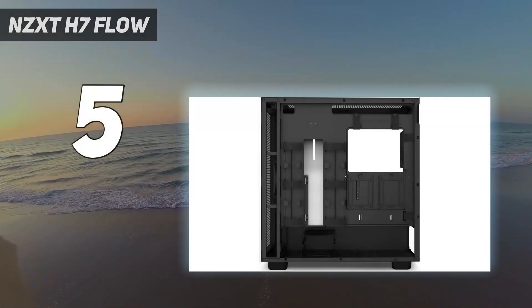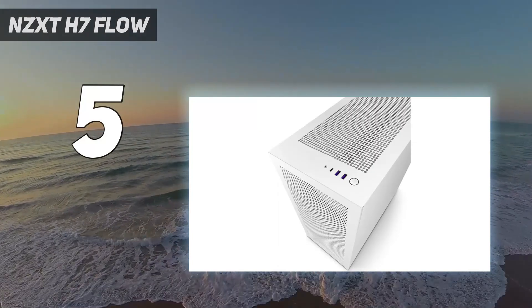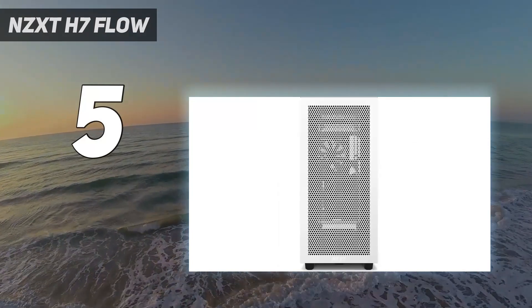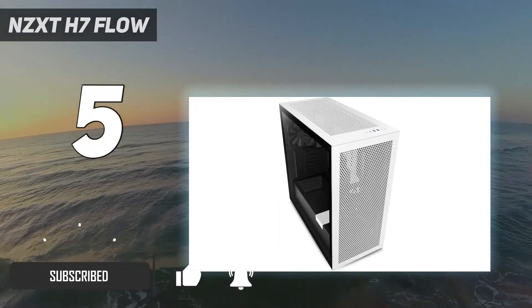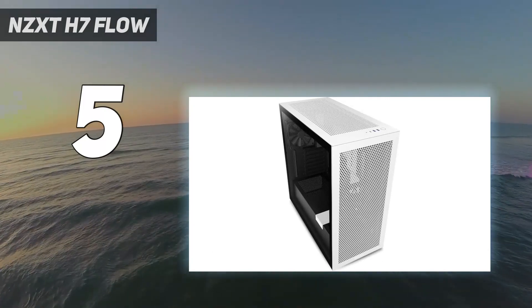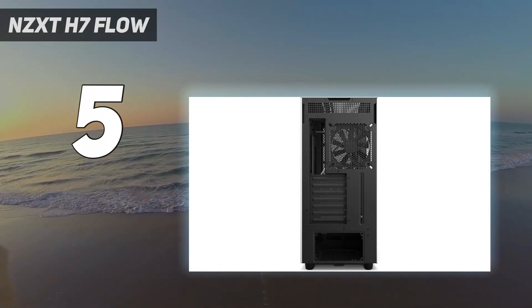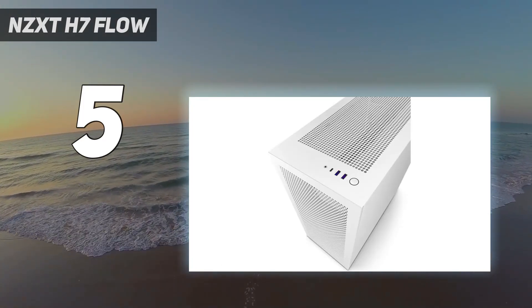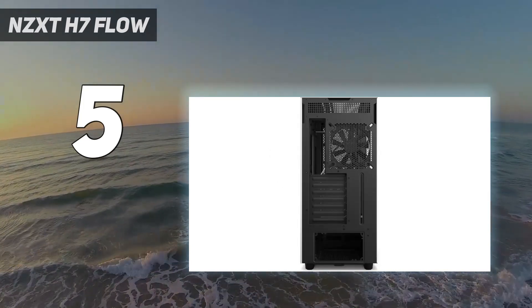Starting at number 5: the NZXT H7 Flow. With just two of the company's F120Q Airflow case fans behind a skeletal frame with a perforated front panel, the NZXT H7 Flow delivers excellent temperature and noise-level numbers in testing, beating or competing well against pricier chassis with more fans and glass panels. It's also a pleasure to build in, with good cable management and a $130 MSRP that's quite reasonable.